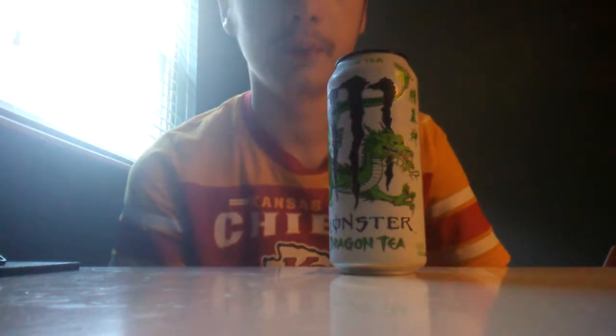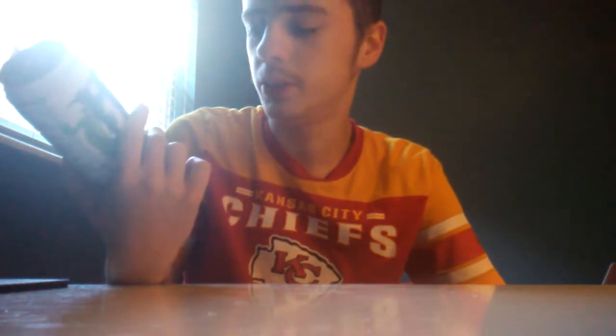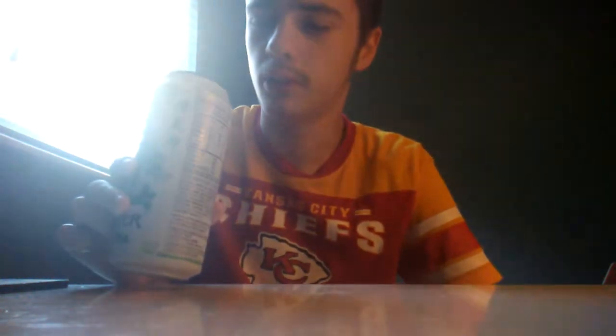I just got this on Sunday. This should be really interesting — Dragon Tea, green tea. So this is non-carbonated, but I'm still going to call it a soda, I guess, because it's sort of an energy drink.